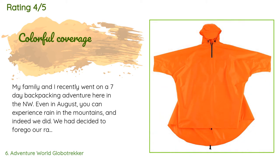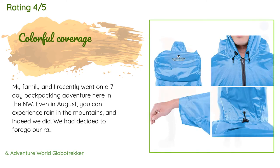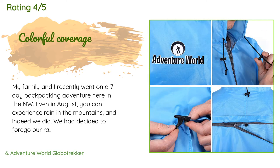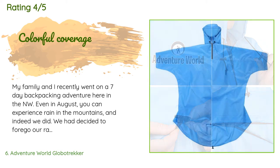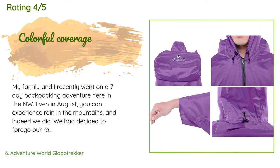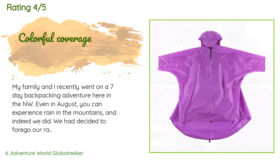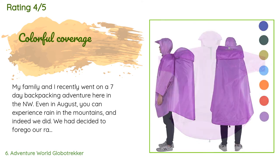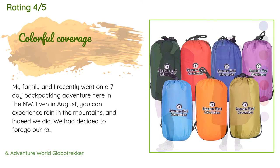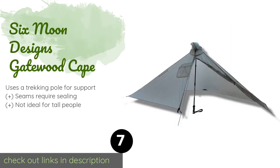A customer said: 'My family and I recently went on a seven-day backpacking adventure in the Pacific Northwest. Even in August you can experience rain in the mountains, and indeed we did. We had decided to forego our rain jackets and backpack rain covers for the poncho in an attempt to save some precious weight — and we were glad we did. It was warm and raining, so the poncho provided coverage but air circulation underneath, keeping us cooler than our rain jackets would have. I like the option of looping the poncho underneath you or not. When the rain subsided, we could still use it.'